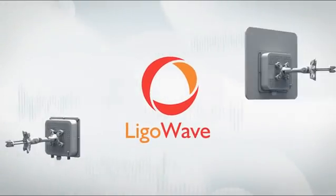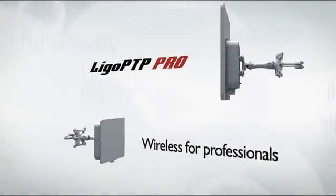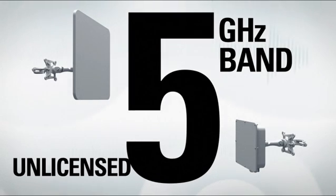Lego Wave presents the new Lego PTP Pro Series Wireless Backhaul Equipment — carrier class point-to-point devices for professionals operating in an unlicensed 5 GHz frequency band.